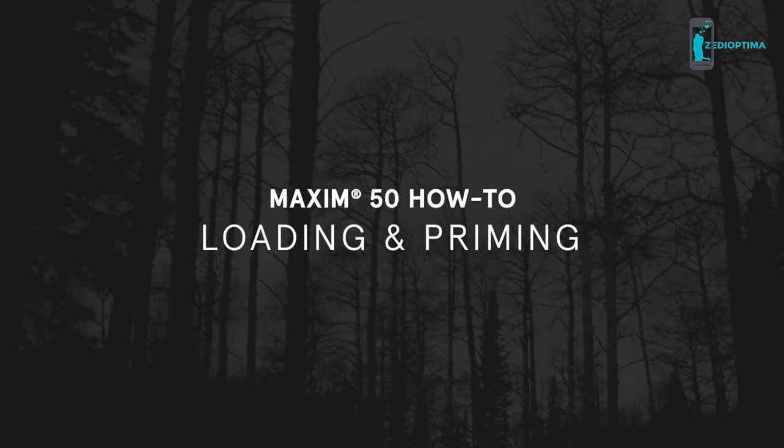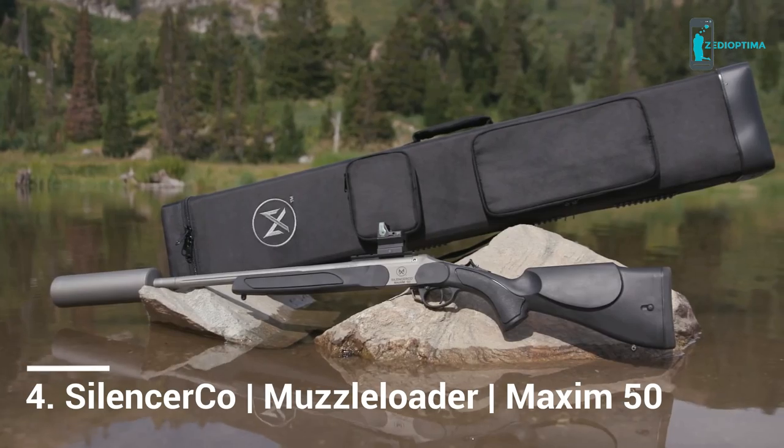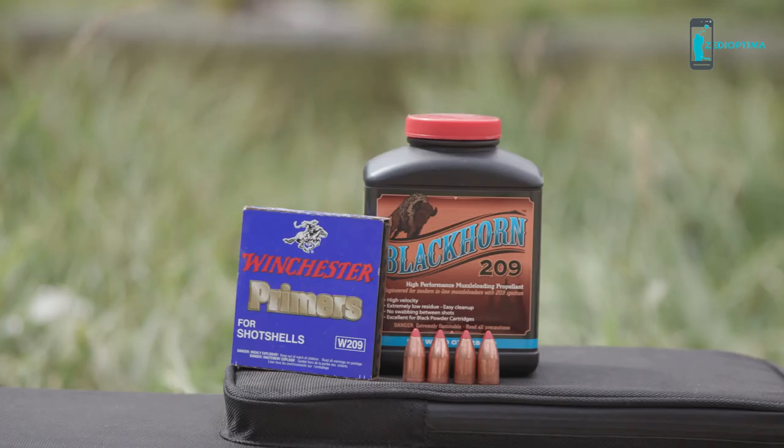The Maxim 50 represents the latest developments in this unique segment of shooting sports known as muzzleloading. It is manufactured to modern standards for safe and enjoyable shooting. To begin loading the Maxim 50, fill the powder measure tube. SilencerCo recommends 100 grains by volume of Black Horn 209 Black Powder.